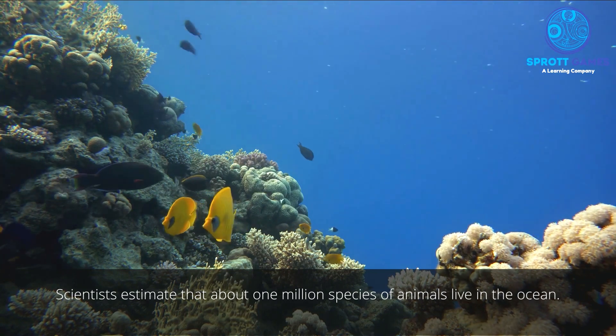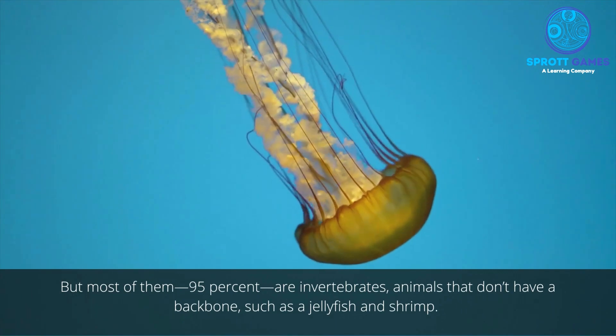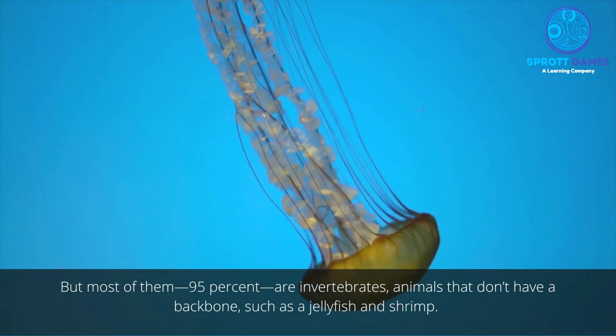Scientists estimate that about one million species of animals live in the ocean, but most of them — 95% — are invertebrates, animals that don't have a backbone, such as jellyfish and shrimp.